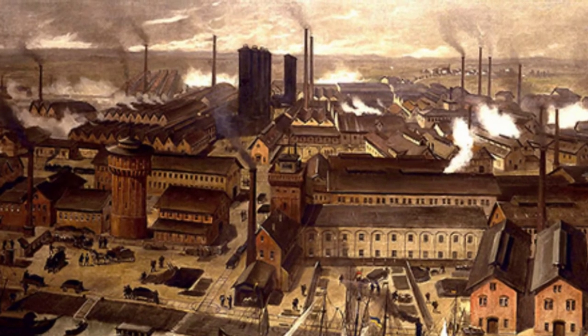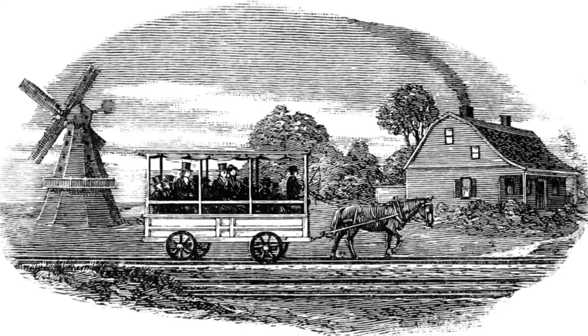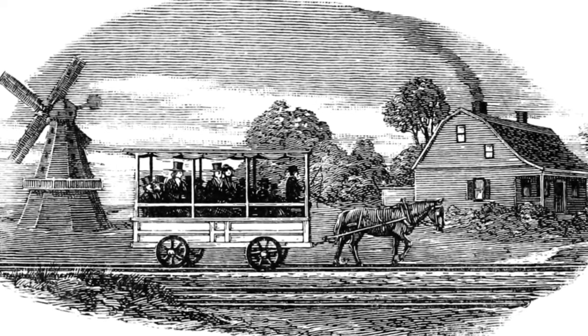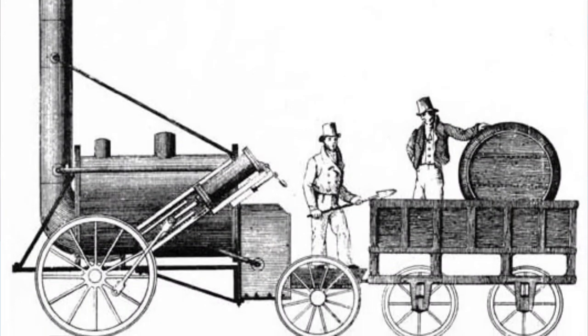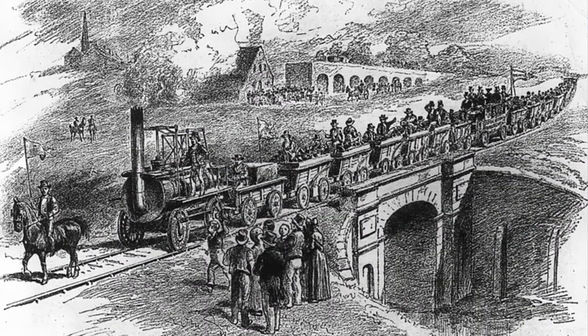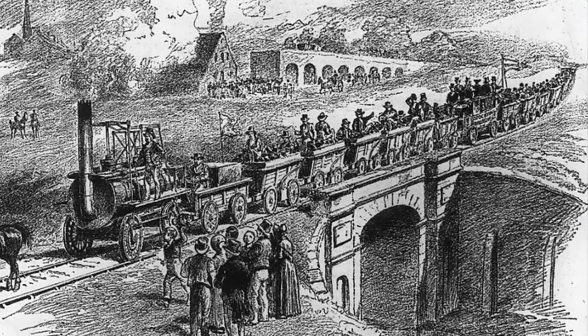Arguably one of the most significant applications of steam power during the Industrial Revolution was in the area of transportation. Railroads did exist prior to the steam engine, but they were very short and horses would pull one or two cars down the track. In 1802, the first steam-powered locomotive was used in Britain, and by 1825 the Stockton and Darlington Railway in northeast Britain became the first steam-powered railway open to the public.